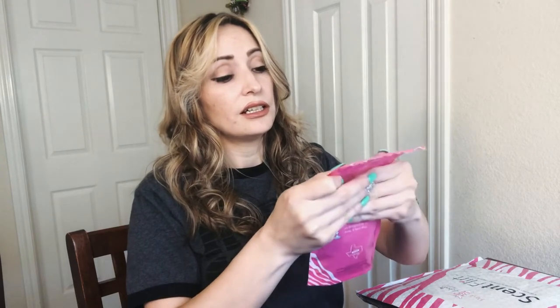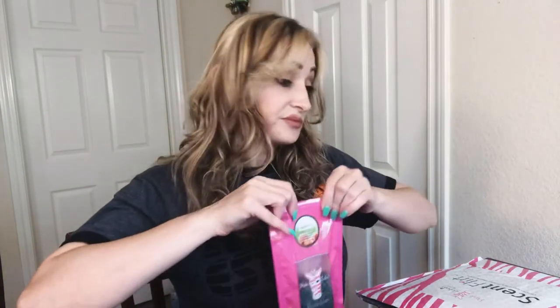Now we have another exclusive scent that you're not going to find in the catalog — this is called Majestic Meadow. The description says: 'morning mist over a lush green meadow with a light breeze of fresh citrus and musk.' It smells so good — clean, like freshly cut grass. I cannot wait to put this in my simmer pot or simmer line. That's what we got for the Scent Floor this month.